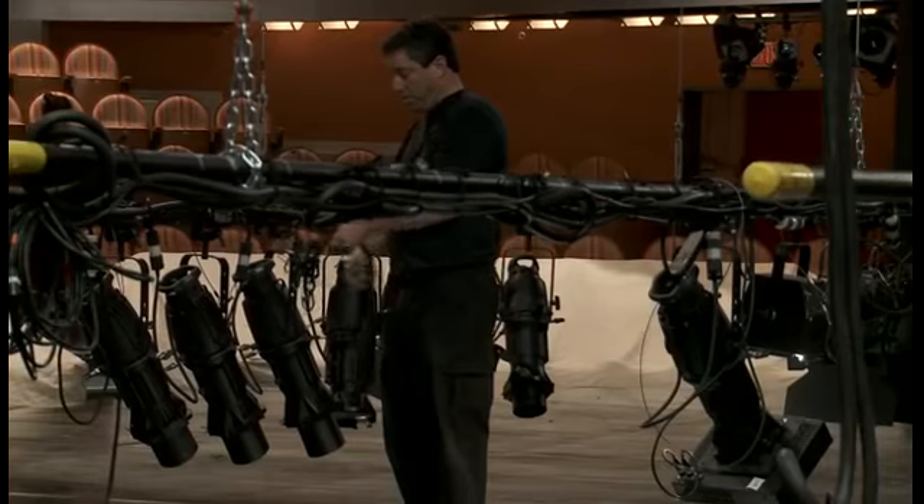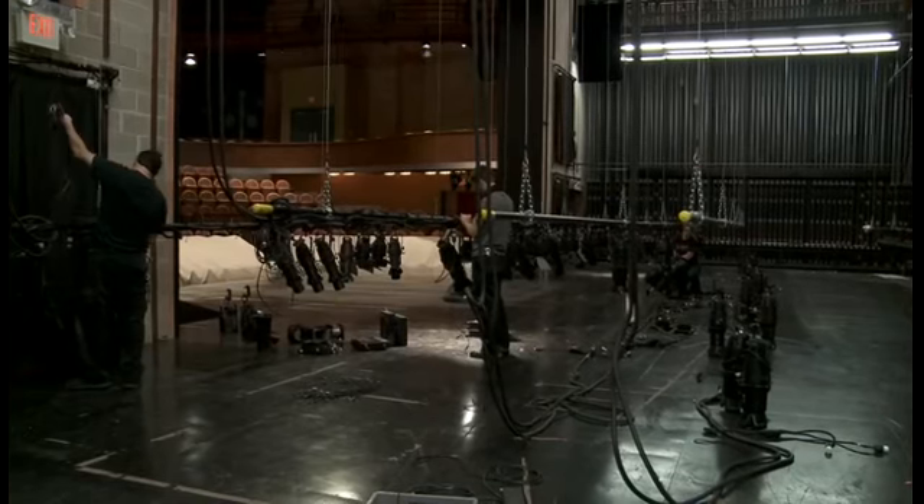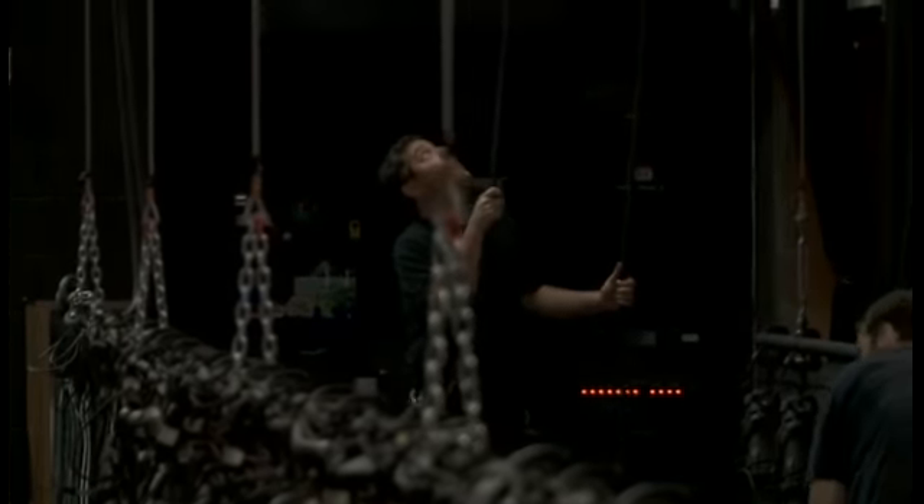Basically anytime someone turns on a Source 4 in this theater, either I or someone who works with me will be around to make sure that we represent ourselves the best we can. I'm Dan Montano. I'm the lighting supervisor.